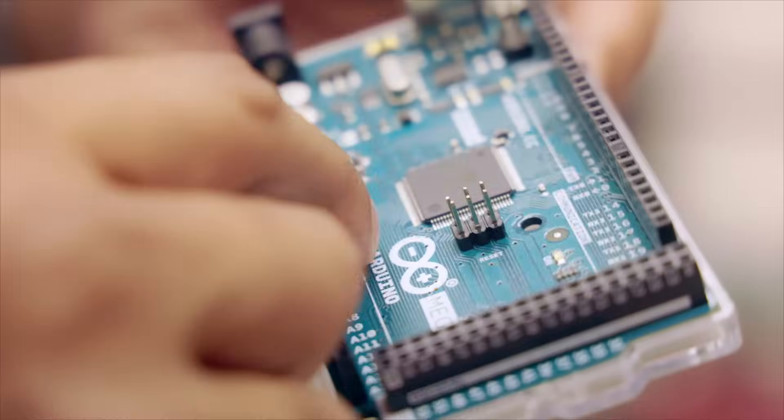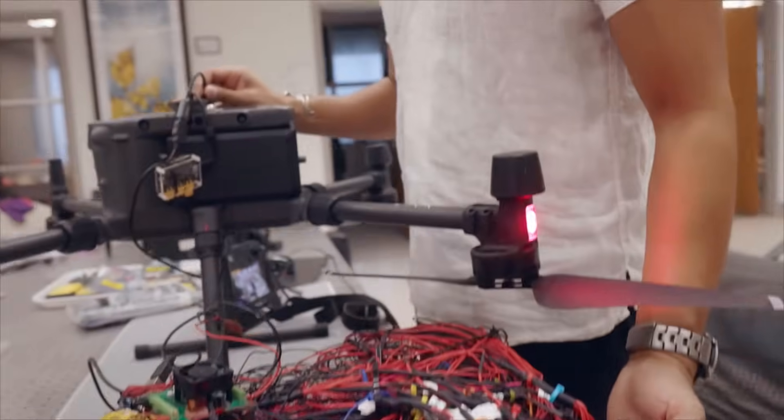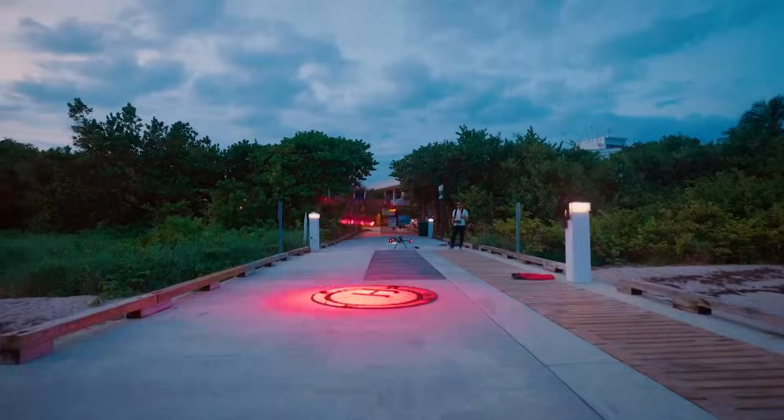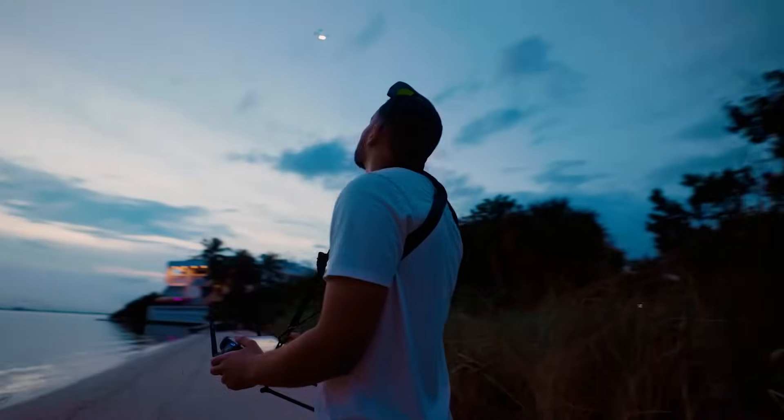That's where the technology comes in. Microprocessors power the inventions I create. They control the logic so all the parts come together to create an instrument that can extend human perception of the natural world.